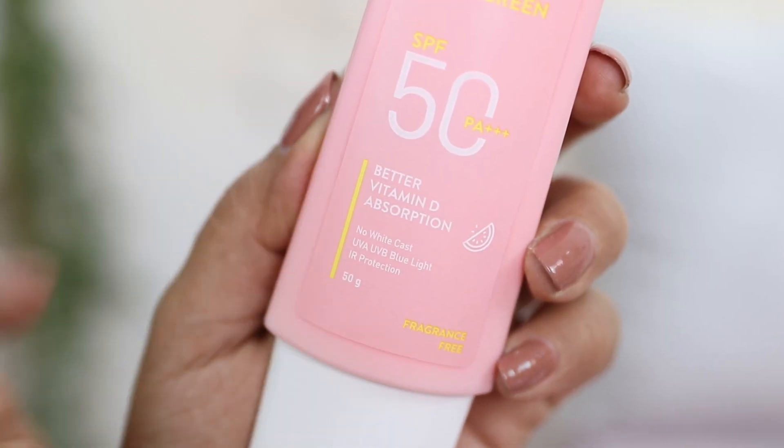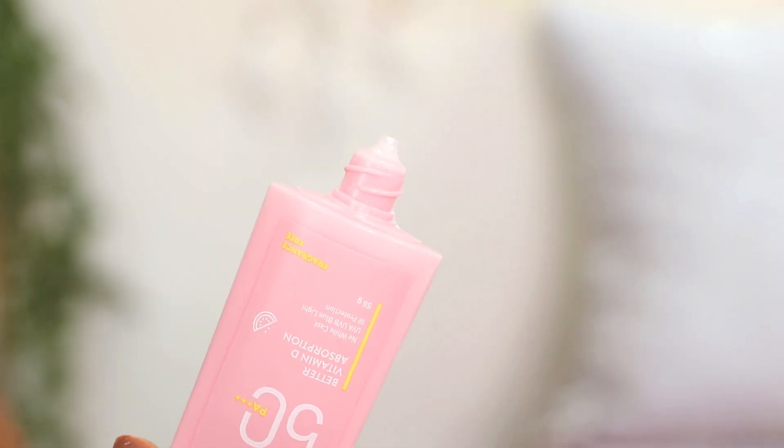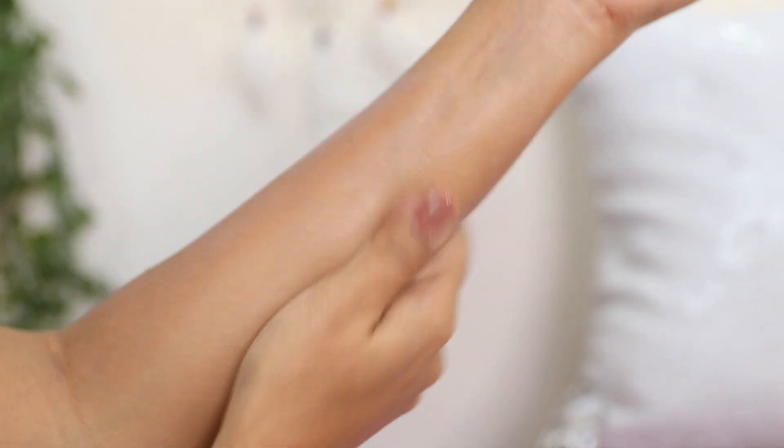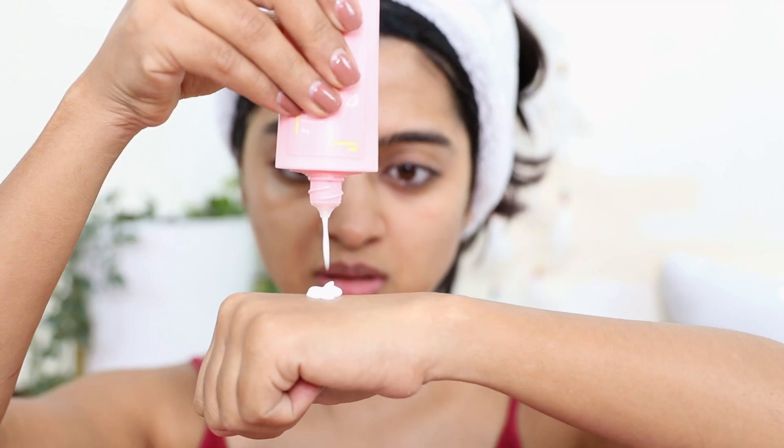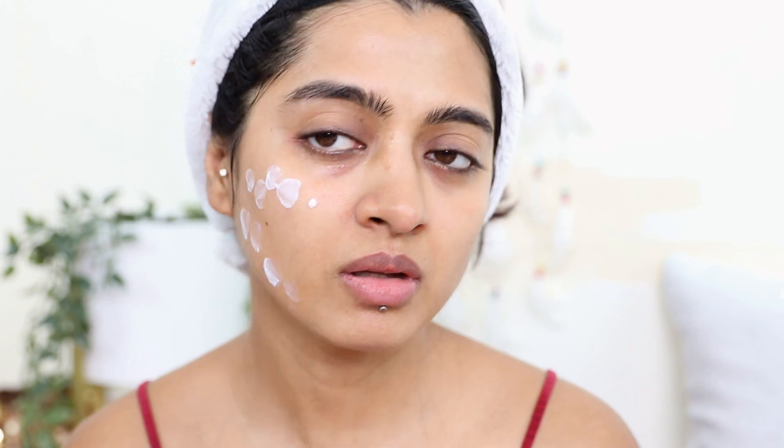It is designed to provide better vitamin D absorption — so all the bad things are kept away, but good things like vitamin D are still let through. I love this sunscreen because it feels very easy on the skin. The texture is very fast-absorbing and weightless — the skin just takes it all in with zero white cast. It does not feel heavy or sticky at all, and because it contains hyaluronic acid it keeps your skin really well hydrated, leaving skin feeling luminous, soft, dewy, and glowy.